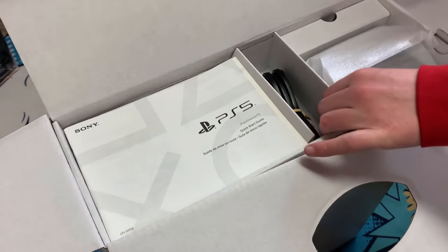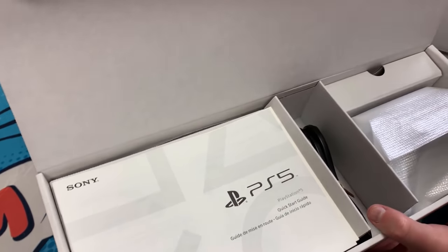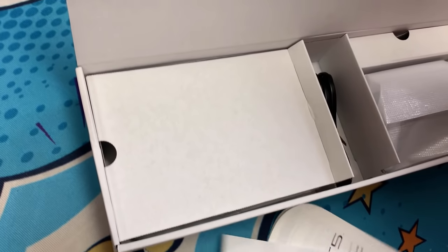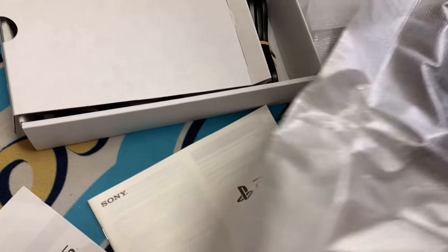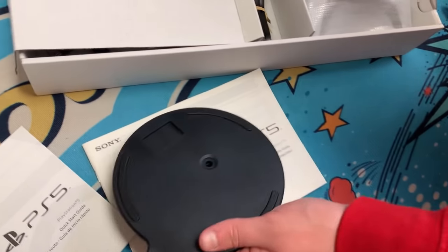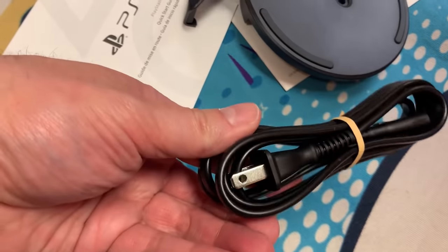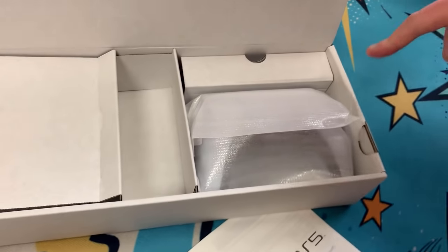Let's look at what's inside before we get to the console itself, which is very large. We have a safety guide and a quick start guide, as well as this is the base. Here we go — this is the base, so you can sit it on its side. And here is probably the power cable and the HDMI cable to hook it to your TV.